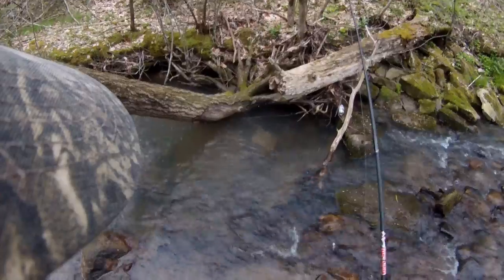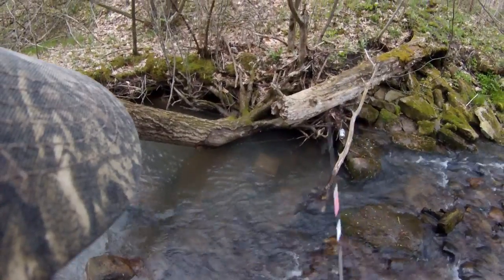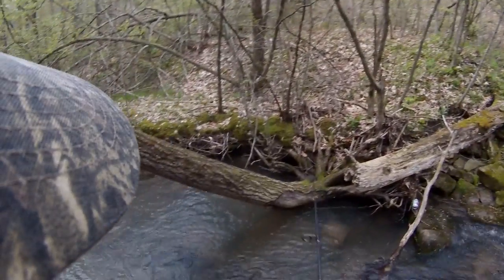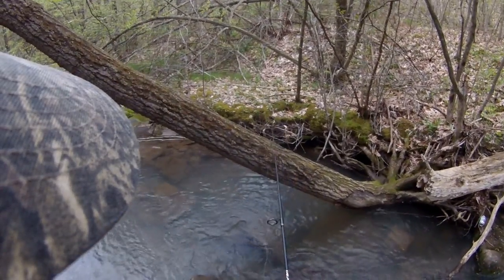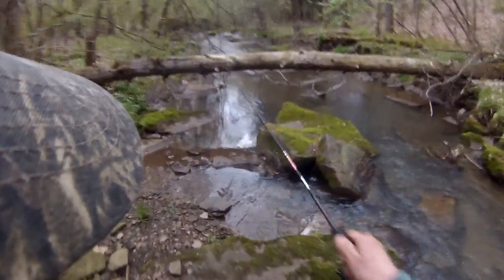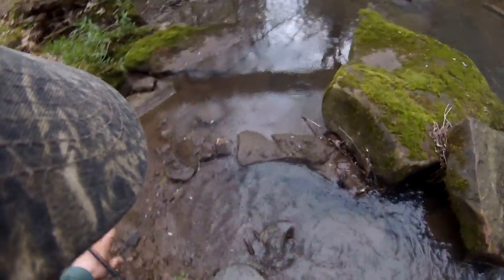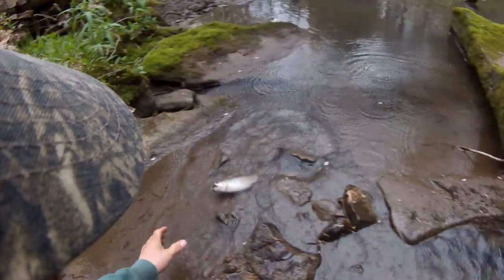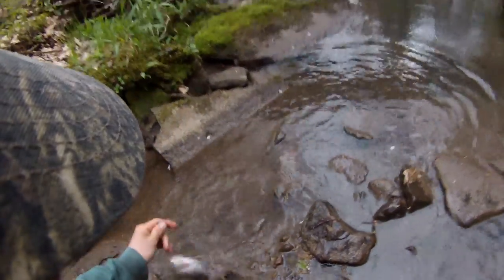Oh no! We had one. I'm pretty sure it was a native brookie — I'm not 100% positive on that. Brook trout. This is a huge freaking brook trout. If this is a brook trout — that is a brook trout. Holy crap! Outside of Allegheny State Park, and look at the size of a native brookie!